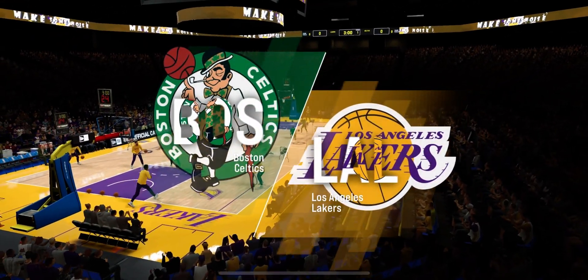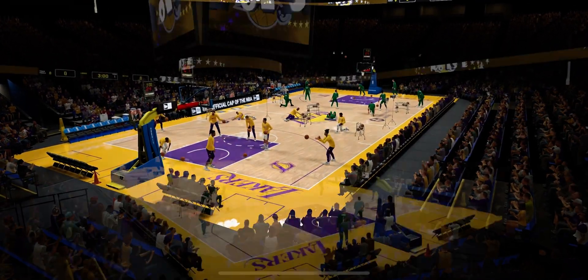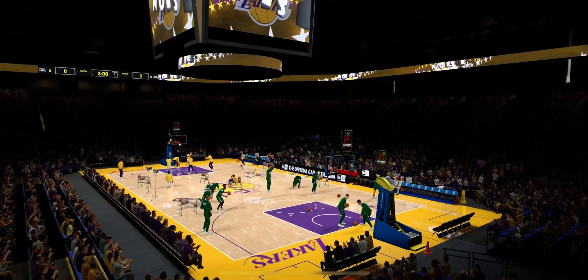Bringing you another edition of the NBA on 2K Sports. Kevin Harlan here with Greg Anthony and a pair of Hall of Famers with us, Doris Burke and David Aldridge.